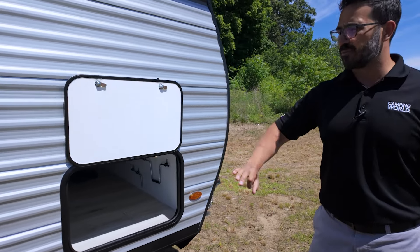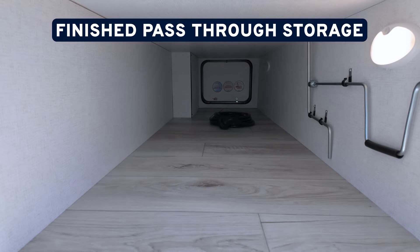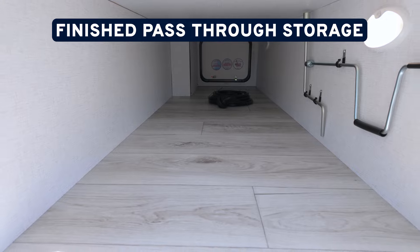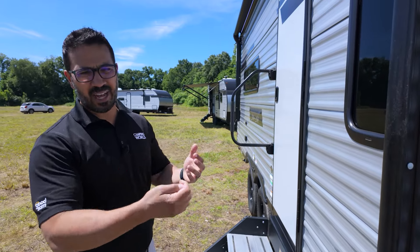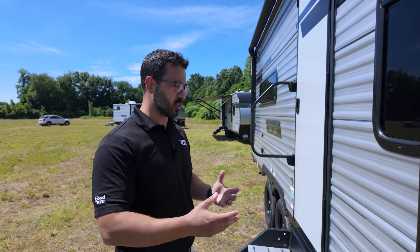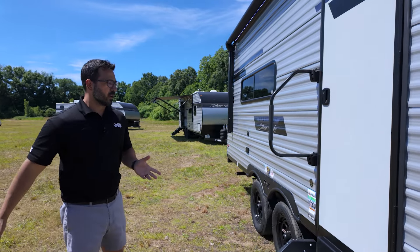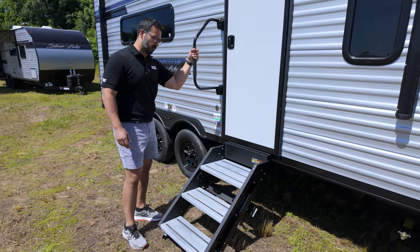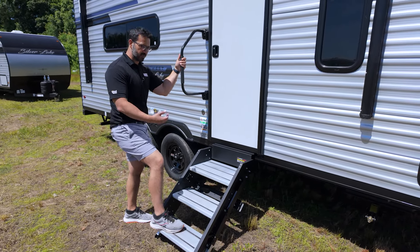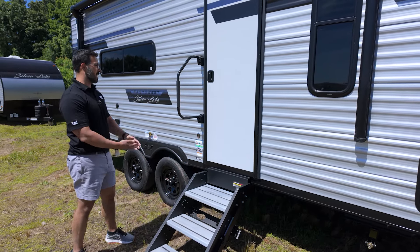Something you'll notice is the magnetic catch on the baggage door — you don't have to worry about anyone breaking off a plastic clip. If you look inside, everything is completely finished off, which I really like. It looks better and you won't catch anything as you're pulling items in and out. Going into the coach, you have the Lippert Solid Step with the larger foldable grab handle for extra support when entering or exiting, with aluminum treads so you don't have to worry about rust.